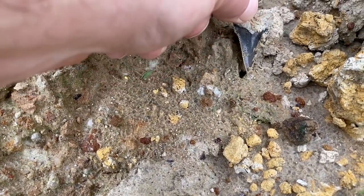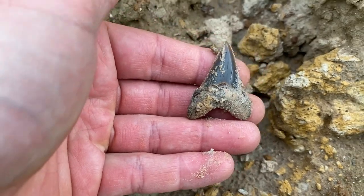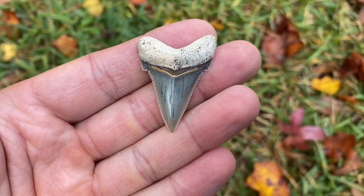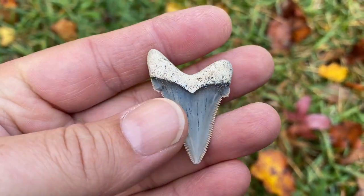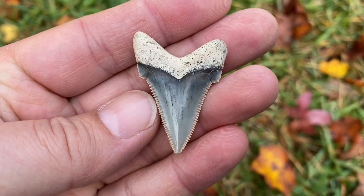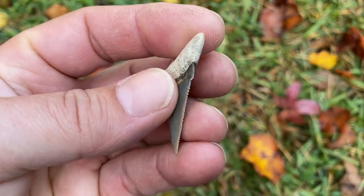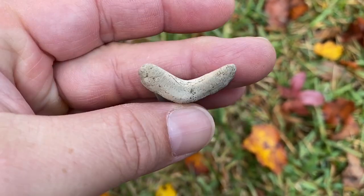That could be a nice Angus dyed in — oh yeah, nice one. That's a hero right there. Look how good that tooth is — I don't know if you can tell, but the enamel is like almost pinkish-gray. Just an awesome Angi.